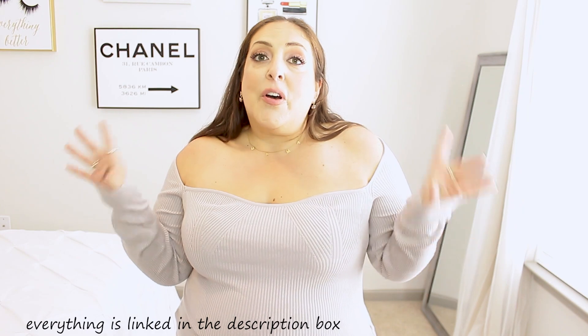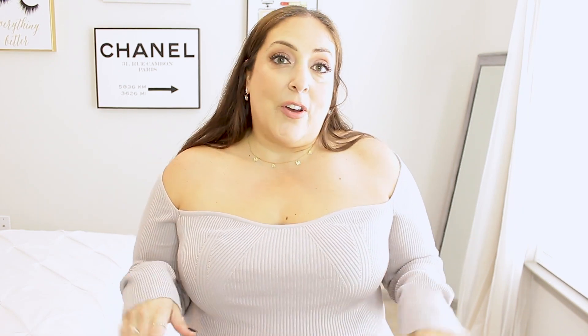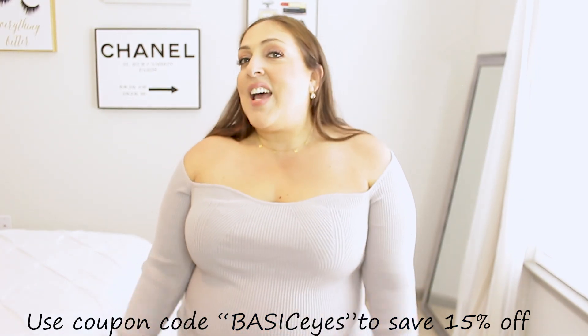That's our last outfit so I hope you guys enjoyed this video. These are just some great basics that I hope you'll add to your closet, because we all need basics. If you enjoyed the video make sure to give it a thumbs up, subscribe if you're not already, and leave me a comment down below. Huge thank you to Shein for partnering with me on today's video — don't forget to use coupon code BASICeyes for 15% off your order. I love you guys, have an amazing day and I will see you in the next one.